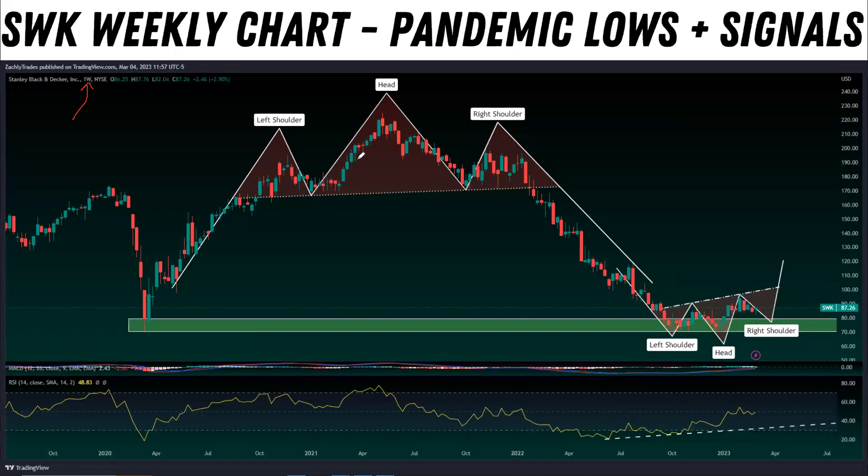This is the weekly timeframe chart. This is the COVID crash right here, and we put in a demand zone at those lows. SWK has actually retested the COVID lows here recently. If you initially missed buying the dip and missed the entire run up, we've come full circle all the way back down. This is a good example of a head and shoulders pattern playing out — left shoulder, head, right shoulder — and once we break that neckline, you get the strong move downward. Now there is something known as an inverse head and shoulders, and that's what SWK is potentially trying to form right now. We have a left shoulder, a head, and we're putting in a right shoulder at this moment.